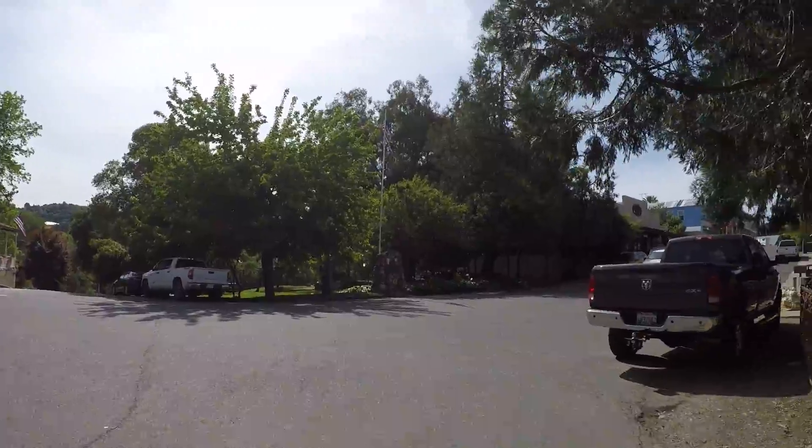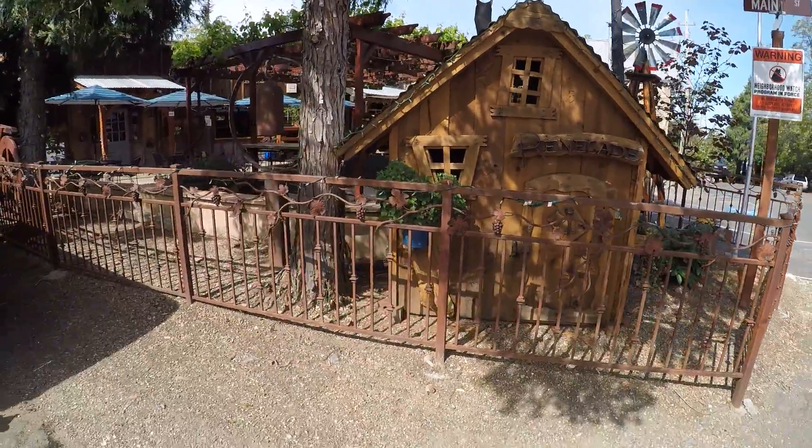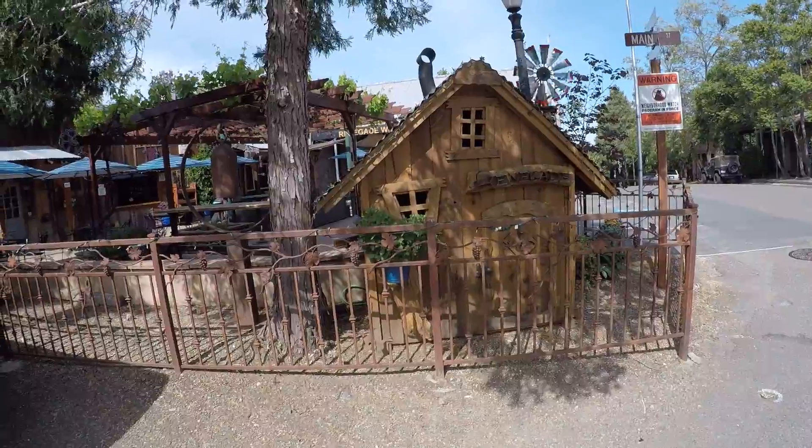And then we have this little box — it's one of those wobbly houses. We've seen a few of these now. Crooked little house!